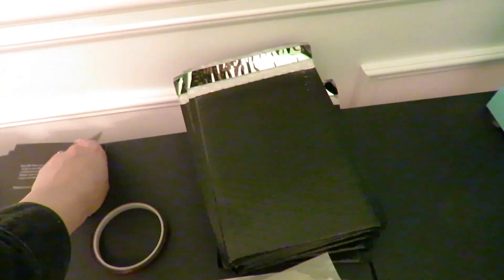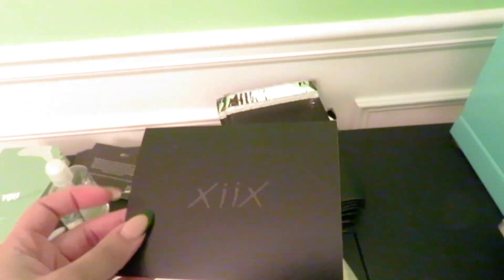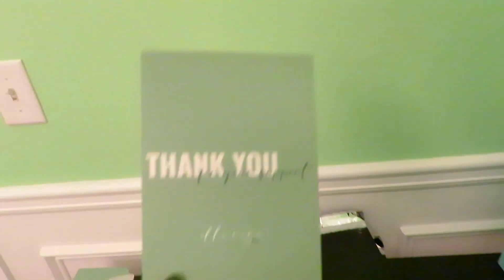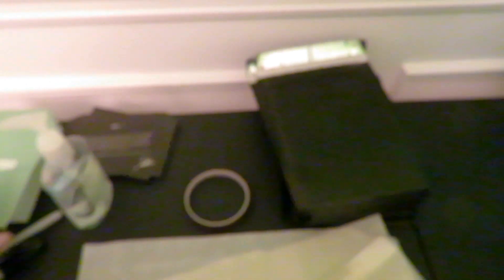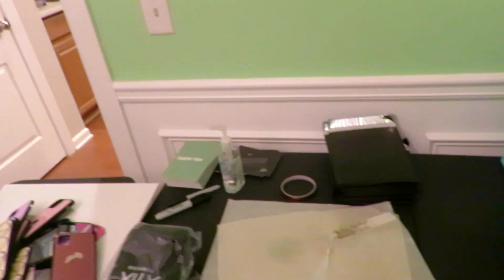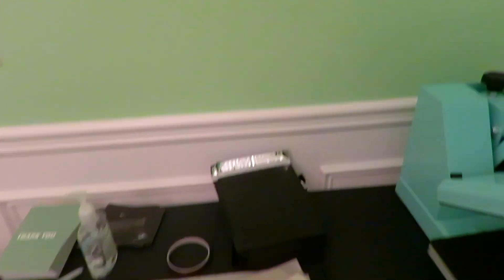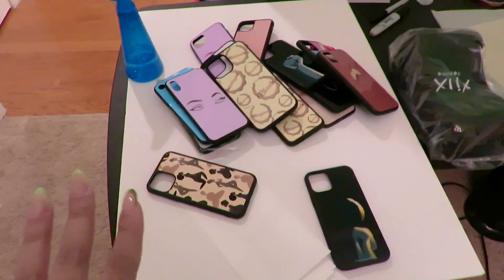If you guys don't know, I did change my logo. This was my logo when I first started my business in 2020 — it was 'L9' like that. I didn't like it, so I changed it to something that was more me. My favorite color is green, so now this is my logo. L9 represents me — L for Danielle and 9 because I was born on November 9th.